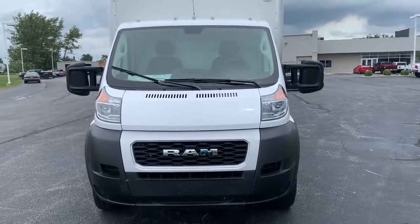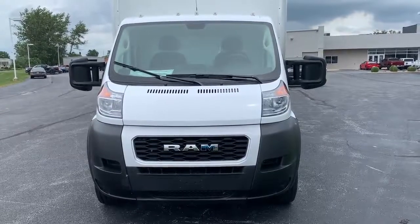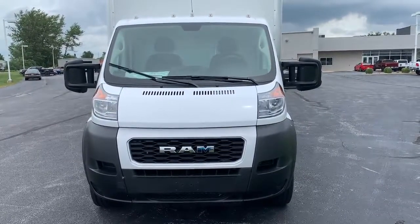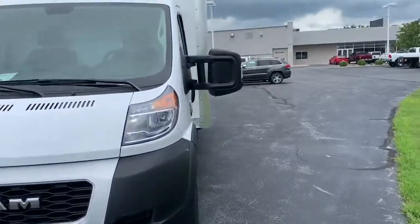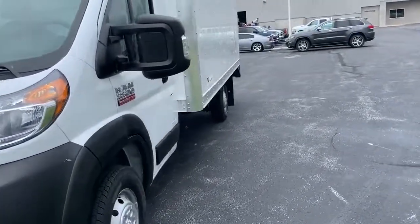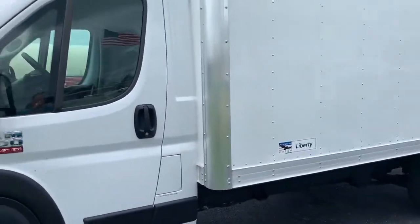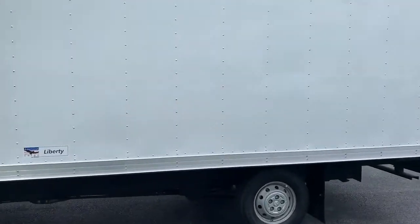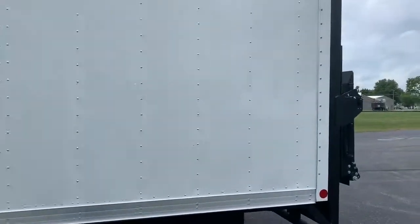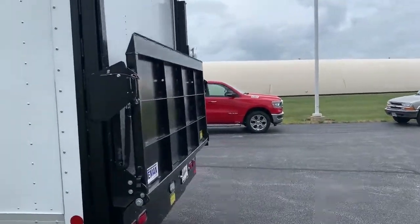Hello, this is Ed Rump from Bud's Chrysler Dodge Jeep Ram in Salina, Ohio. We have here a 2019 Ram ProMaster 3500 with a 14 by 7 foot American cargo box and a team-in liftgate on the back with 1600 pound capacity. Stop by Bud's Chrysler Dodge Jeep Ram in Salina, Ohio. Let us put together a nice deal on this truck for you to help move anything you might want to be moving around.